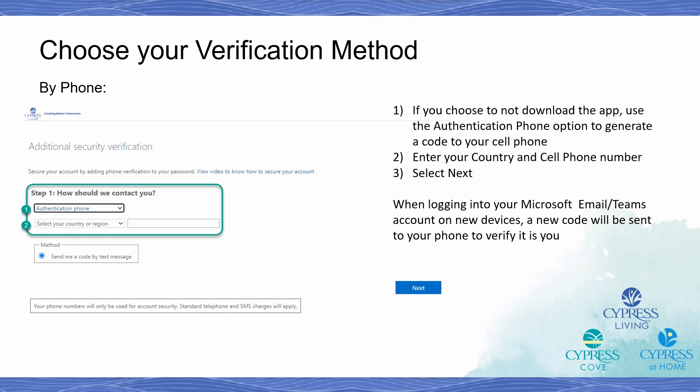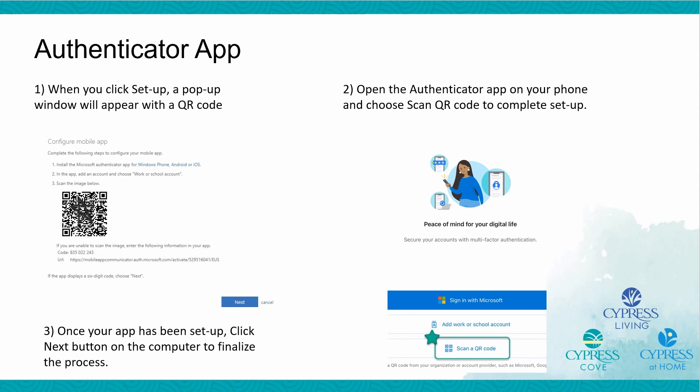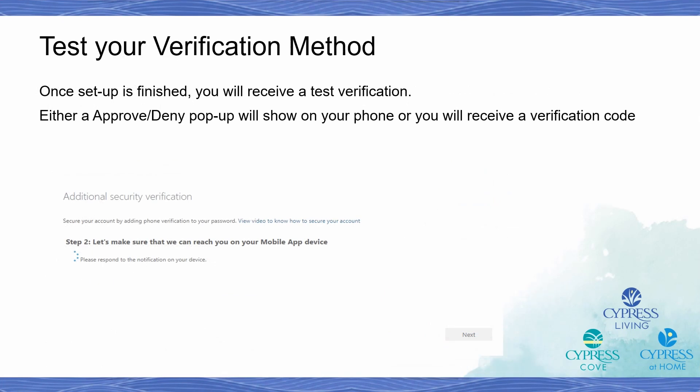For users who choose not to have the Authenticator app, you will need to enter your mobile phone number into the setup screen in order to have the six-digit code texted to you. Instead of choosing Mobile App, you will choose Authentication Phone. You'll need to enter your country and mobile phone number and then click Next. For those using the Authenticator app, you will be prompted to open the app on your phone and choose Scan a QR Code. Proceed to scan the QR code on your MFA setup screen and follow the prompts to set up your account. Once setup is finished, you will receive a test verification — either an Approve or Deny pop-up will show on your phone, or you will receive a verification code.